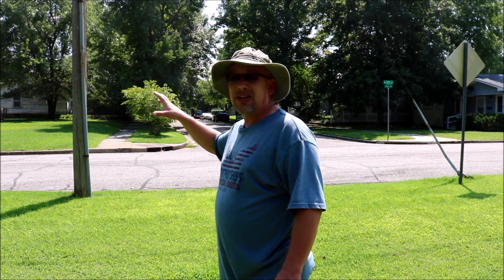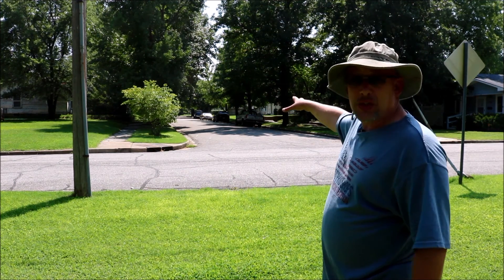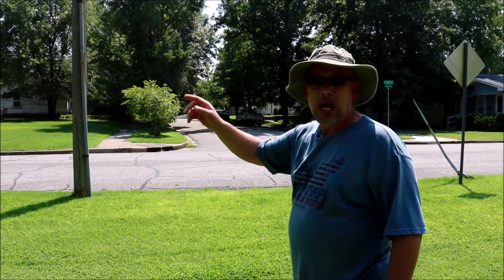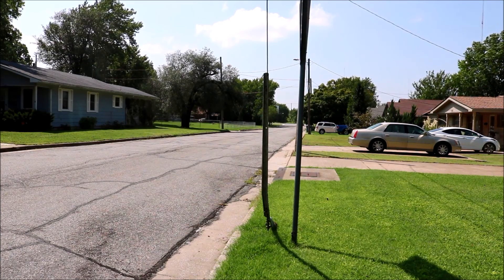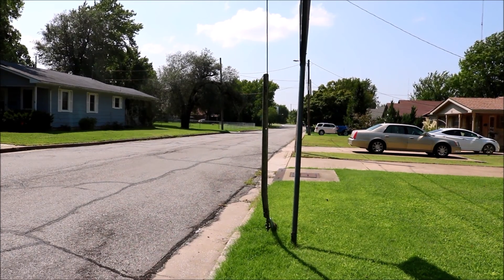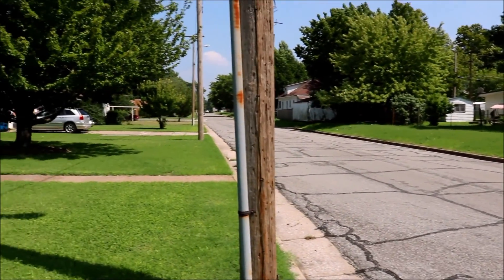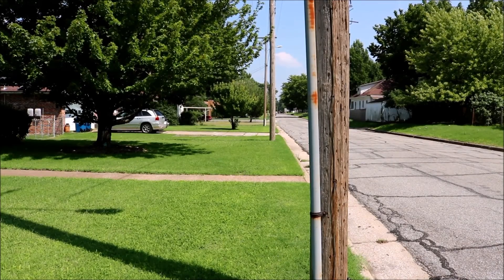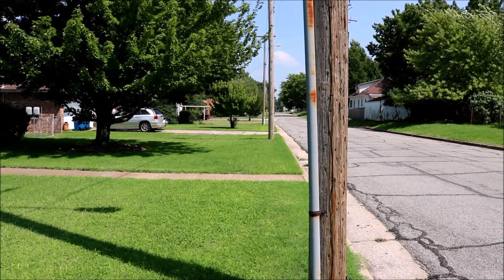I'm standing in the front yard to show you what I mean by living in the city. This is a typical city block — houses stacked right next to each other all the way down the road. Here's the road in front of my house, and you can see houses right next to each other. This is not country living; this is the city.